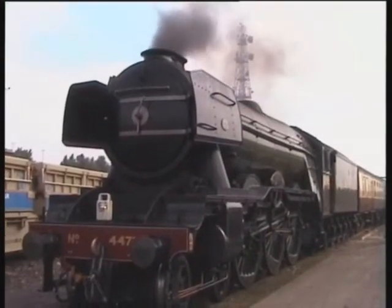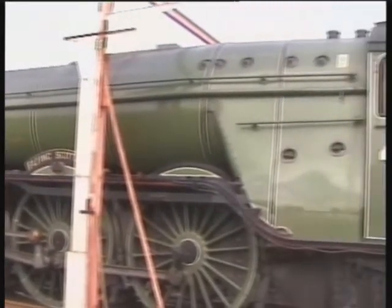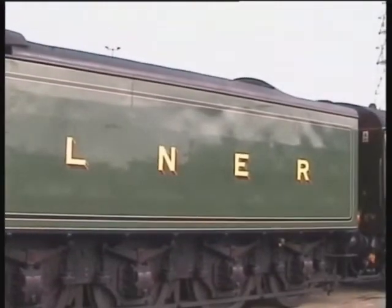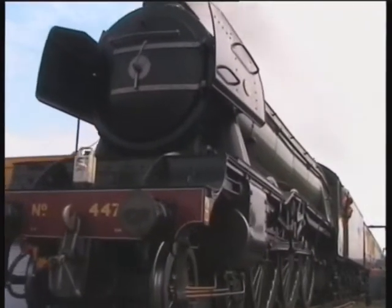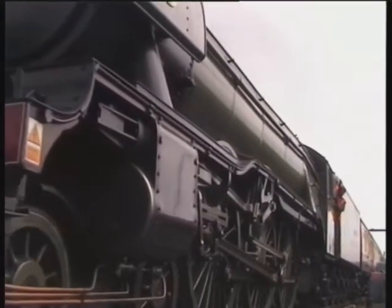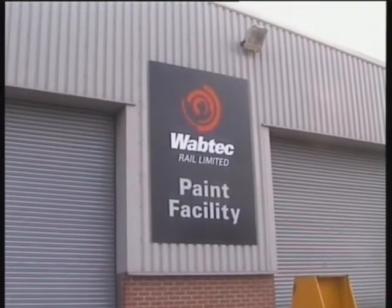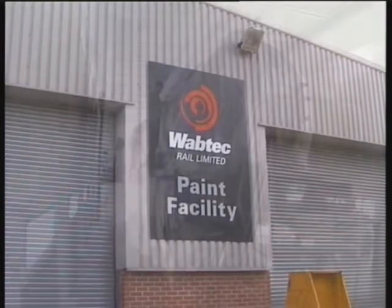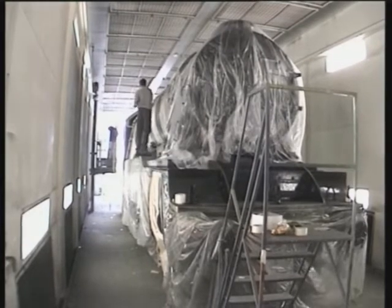Flying Scotsman arrived at Doncaster Works on Thursday the 10th of July, generating much interest among enthusiasts and workers alike. 4472 came in for a full repaint into LNER Apple Green livery at Waptec's state-of-the-art paint facility. The painting procedure involves sealing off different areas of the loco at a time to allow for the different colours required.